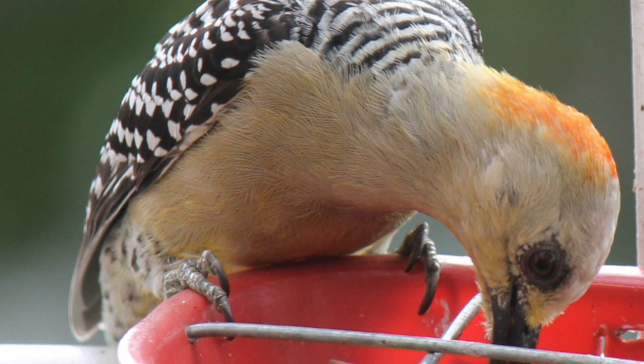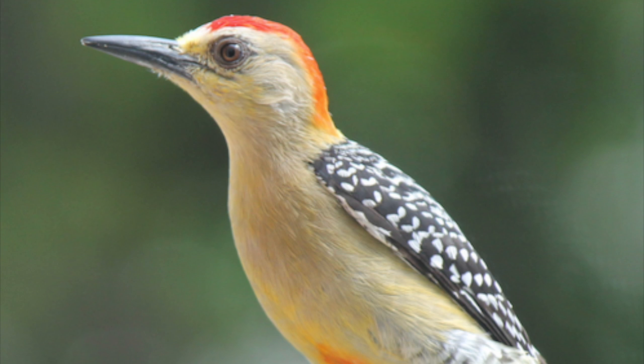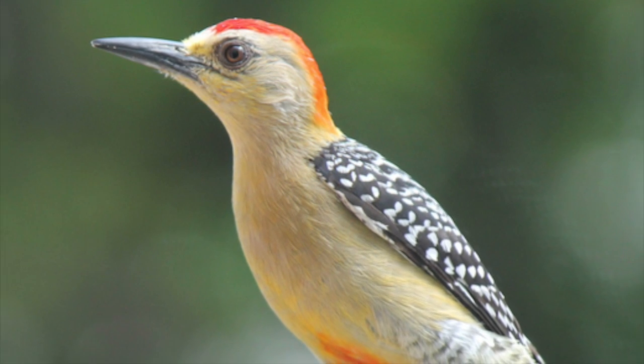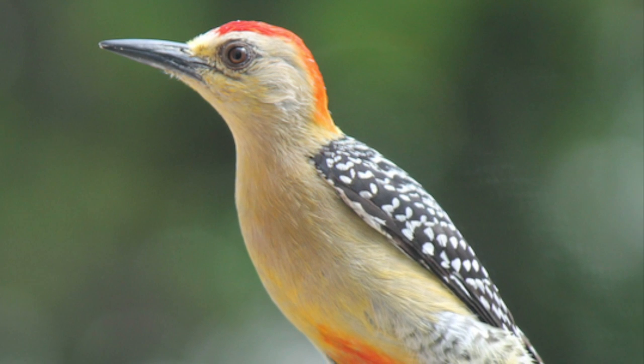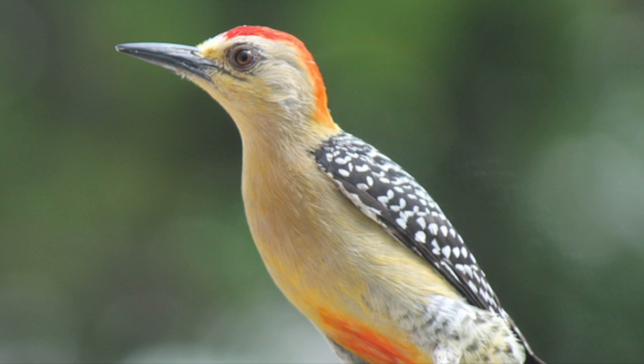He feeds on fruit and insects. He doesn't like to share the food, and when it gets angry, it fluffs up and defends itself. It is also very analytical, and when it comes to looking for food, it adapts his body upright very well.